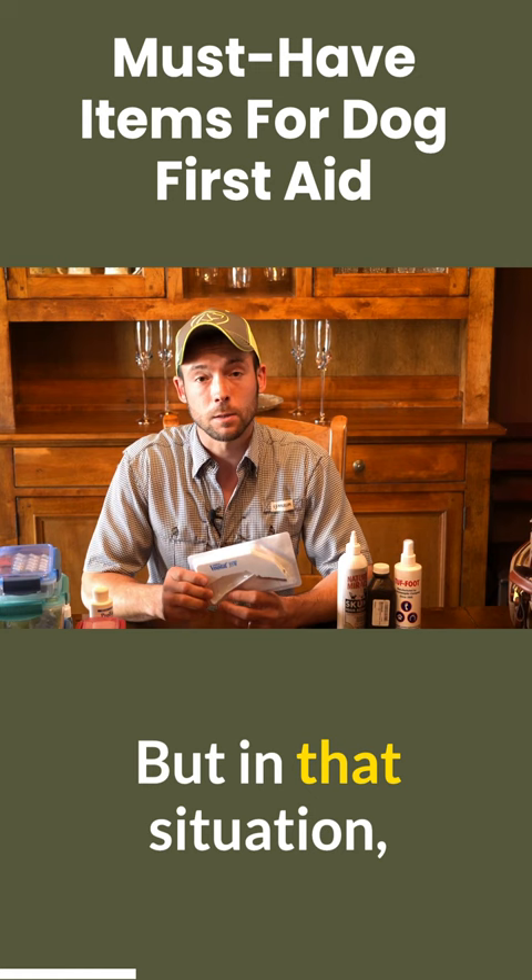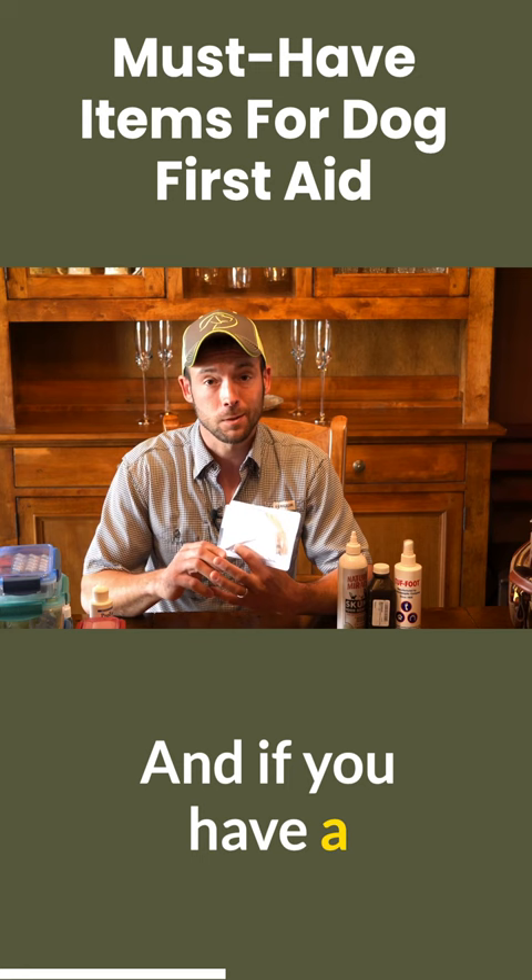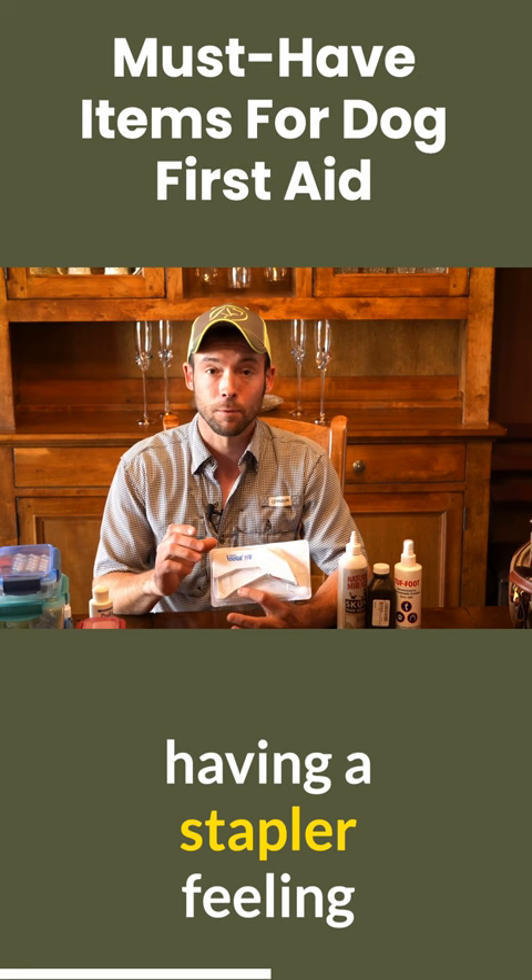In that situation, you've got a dog that's cut up. We've seen a lot — our exposure rate with our dogs is really high. We're in the field a lot, we're hunting a lot. And if you have a situation where the dog has cut themselves pretty badly, having a stapler and feeling comfortable using it is going to be important. You can get that guy closed up and get him to a vet.